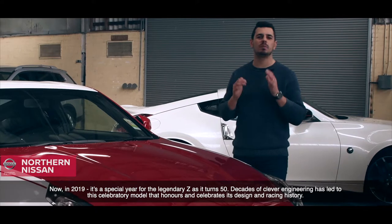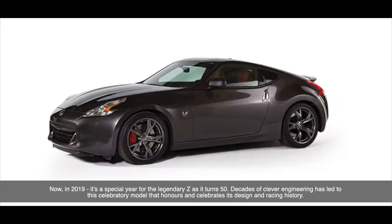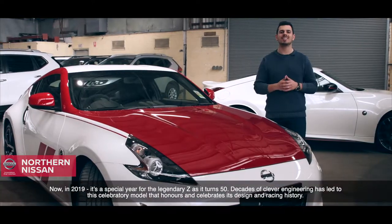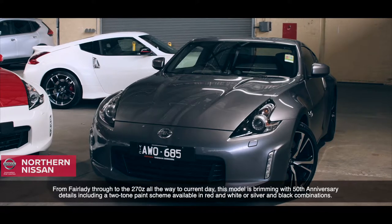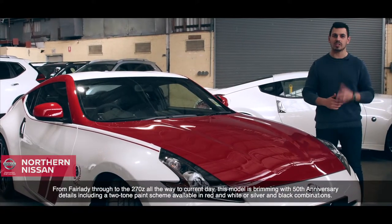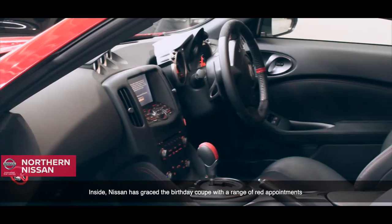Now in 2019, it's a special year for the legendary Z as it turns 50. Decades of clever engineering has led it to this celebratory model that honours and celebrates its design and racing history. From Fairlady through to the 270Z, all the way to current day, this model is brimming with 50th anniversary details, including a two-tone paint scheme available in red and white, or silver and black combinations.